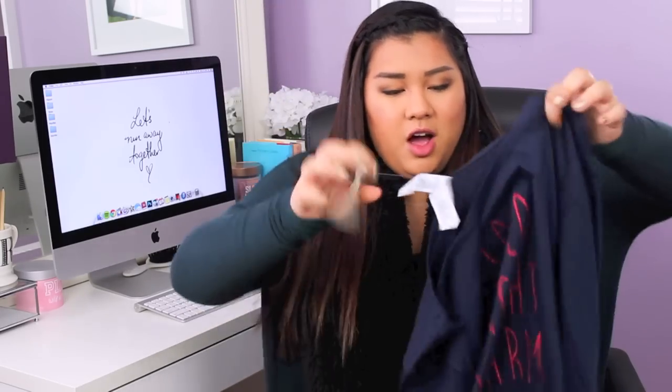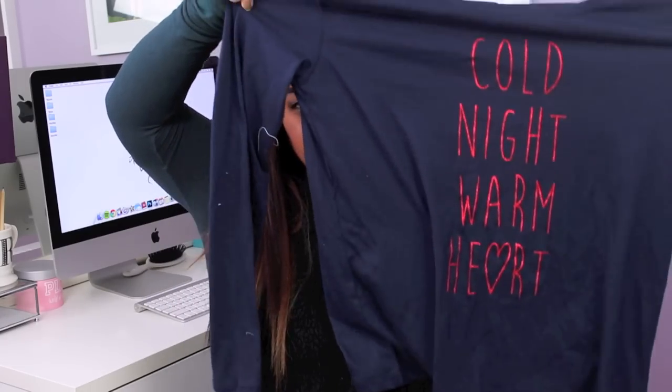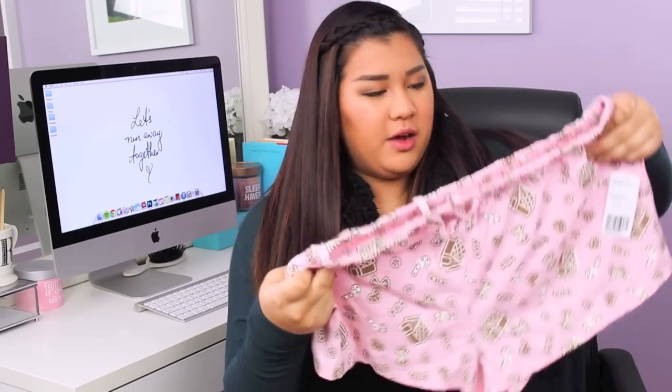Then I went to Forever 21 and stocked up on pajamas. They have such cute pajama sets and they're pretty inexpensive. I also got a makeup bag for $6.80. The first pajama set is navy blue — it comes with navy cotton shorts and a top that says 'cold night warm heart,' which is so cute for winter. I also got a set with little baby pink shorts with gingerbread houses, bows, and candy canes, and a grey long sleeve top with a little gingerbread girl. I also picked up the softest pink sweatpants — they feel just like that Wild Fox material.